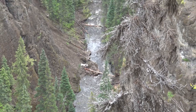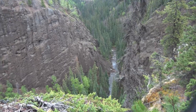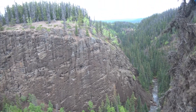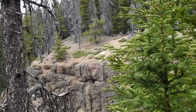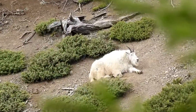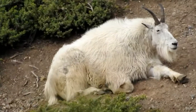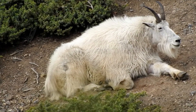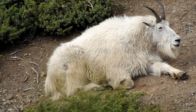Studies indicate that most canyon goats live their entire lives within their canyon and do not travel beyond. Canyon goats depend on steep cliffs to stay safe from predators, just like their relatives in the high alpine. But in the canyon, there are forests above and below their cliffs.